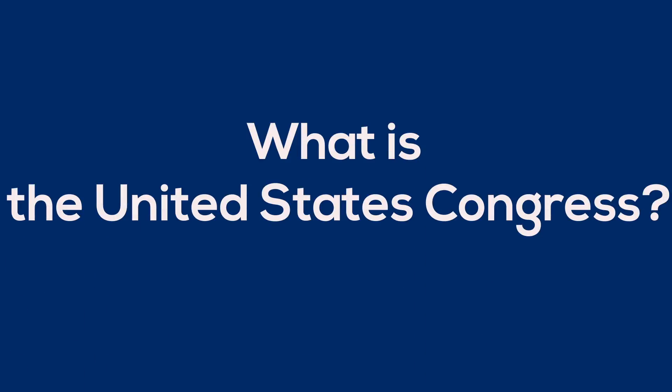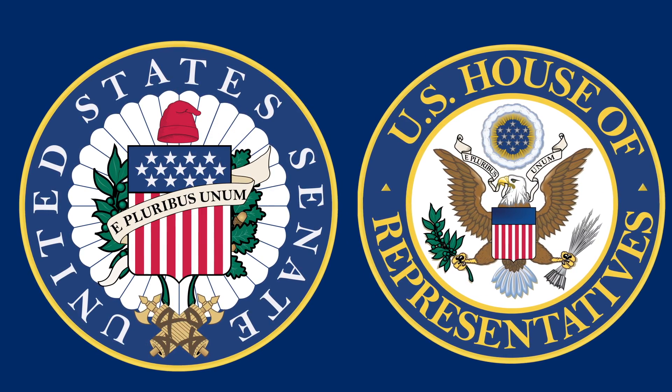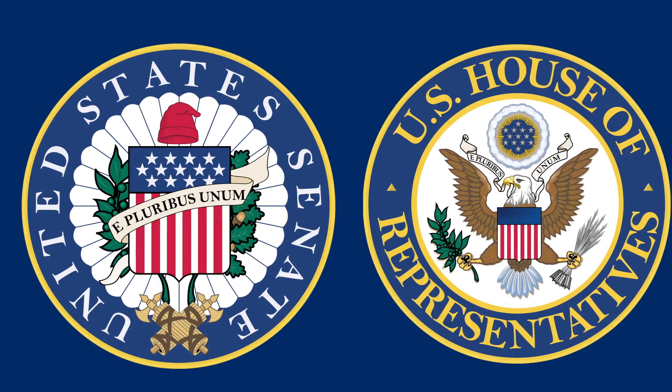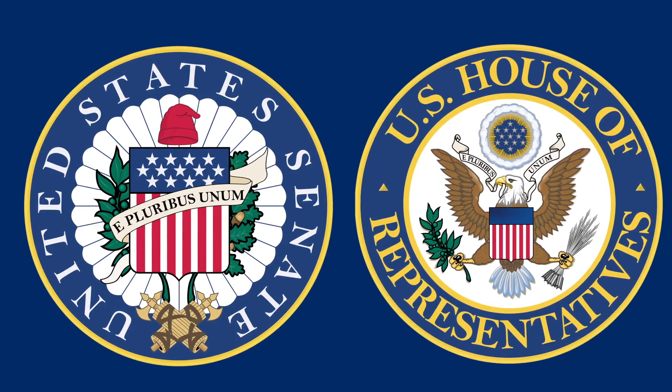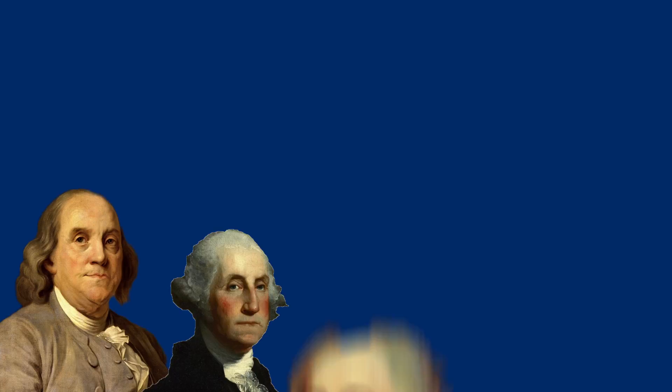So, what is the United States Congress? Well, first of all, the Congress is divided into two parts, the Senate and the House of Representatives. They are both located in Washington, D.C., the nation's capital. The Founding Fathers designed a checks and balances system inside the U.S. government to ensure that no one branch of government would grow too powerful.